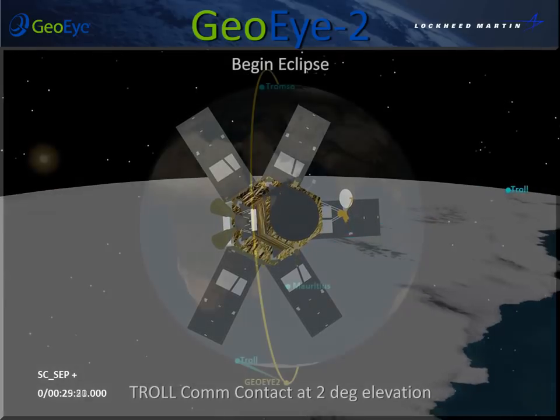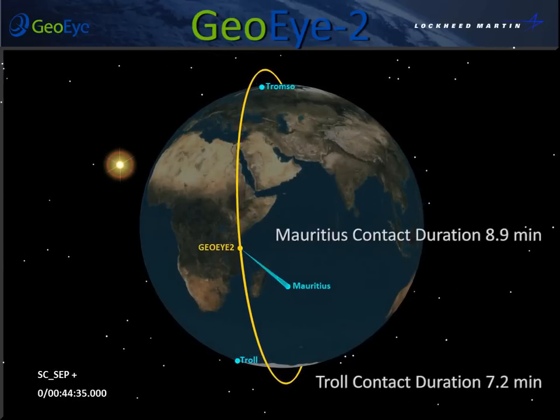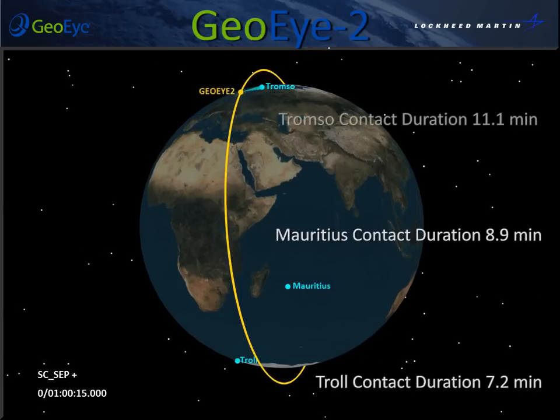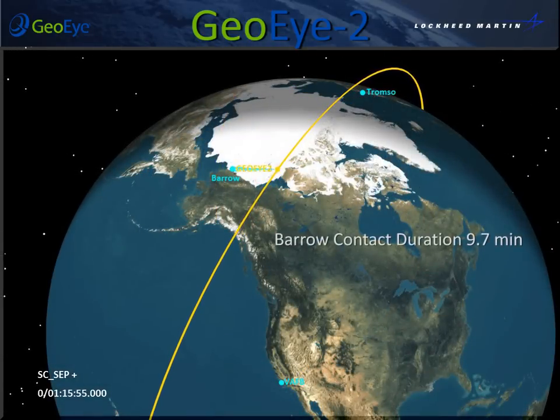Initial contact with the Troll Ground Station will occur from 42 to 48 minutes after liftoff. An additional contact opportunity is available at Mauritius, followed by back-to-back contacts at Tromsø and Berholm.